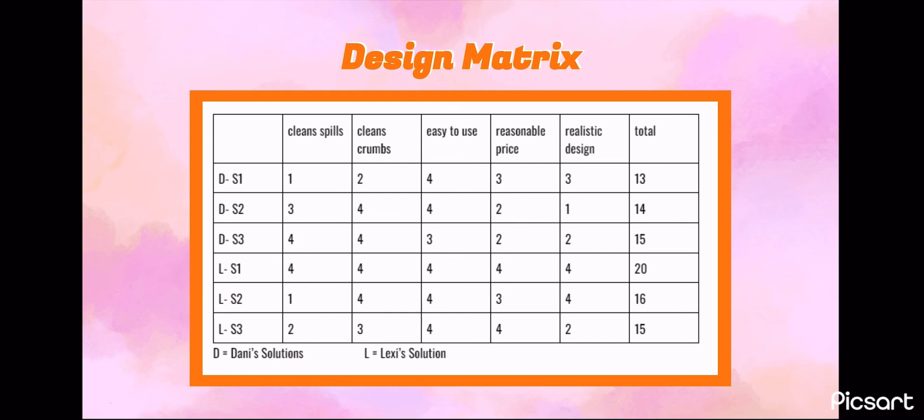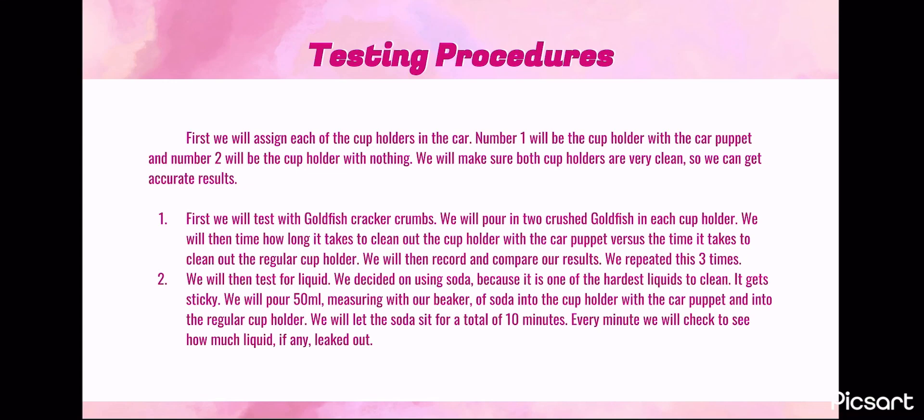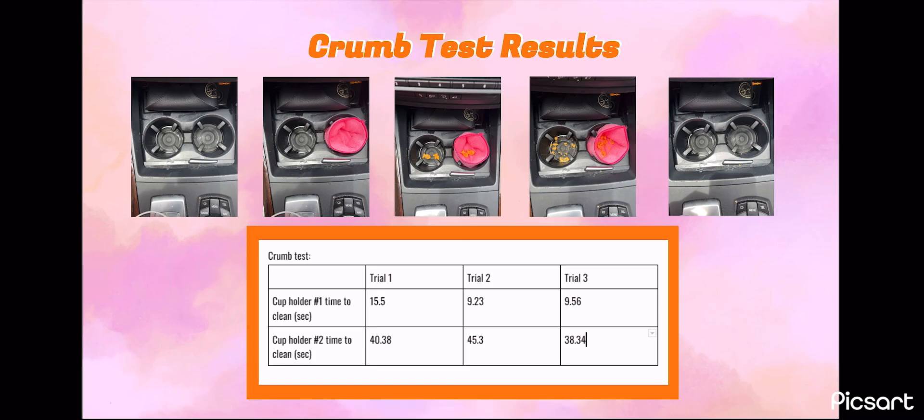These are some images of our prototype. For our testing procedures, we will first assign the two cup holders in the car. Number one will be the cup holder with the Car Puppet and number two will be just the cup holder. We will clean both cup holders to get accurate results. We first tested goldfish cracker crumbs — we crushed two crackers into each cup holder, then timed how long it would take to clean each. We repeated this process three times. Cup holder number one took significantly less time to clean compared to cup holder number two for all three trials.